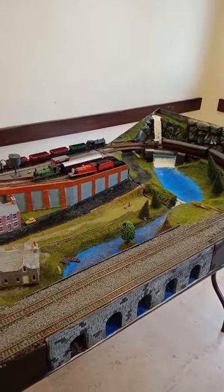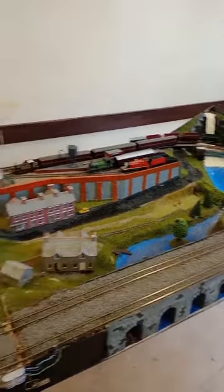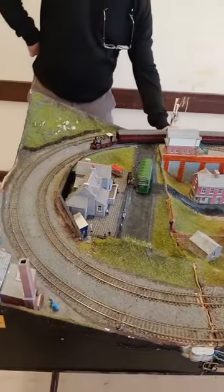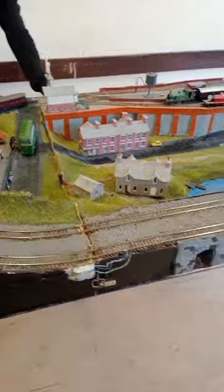And even James the Red Engine is there too. And I see he's saying hello too, and over there.